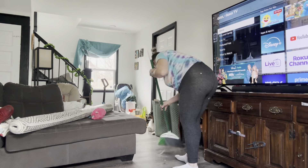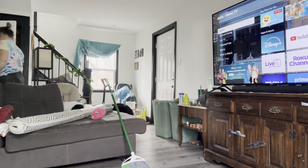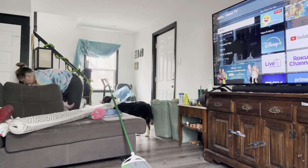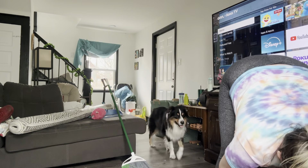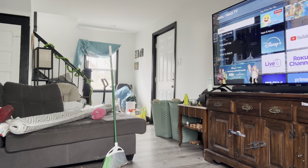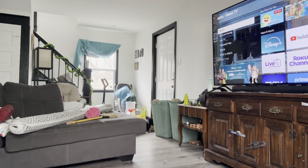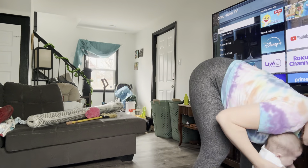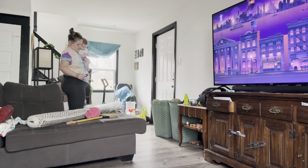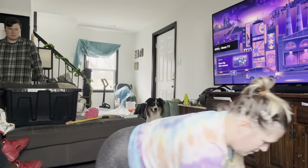Today we started decluttering the household — it felt so good to get all this stuff out and finally sweep and mop the floors. My special project was the hutch, the piece of furniture my TV sits on that I got from my mom. For the last couple of years it's had random art projects, Play-Doh, digital cameras, diamond art paintings, crayons, markers — everything you can think of.